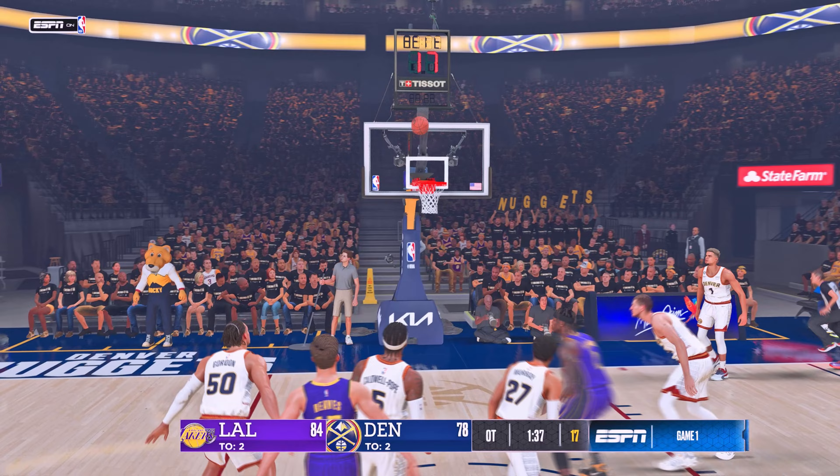Jackson outside, pass to Jokic. Shoots over Davis, no good on the fadeaway. And that's it for the third quarter. Both teams scoring well as we head to the fourth — Nuggets ahead, up by four. Right after this, we'll bring you the start of the final quarter right here on 2K Sports.